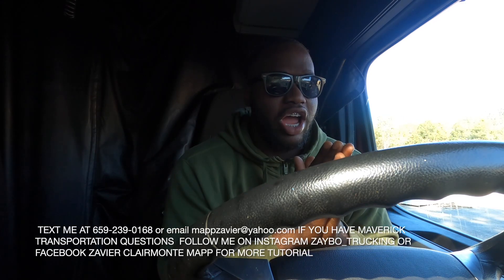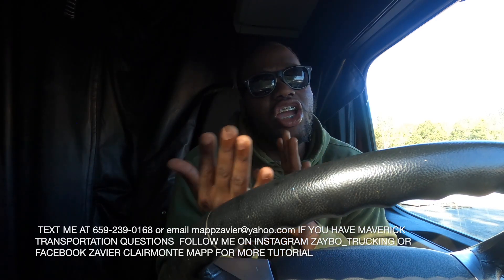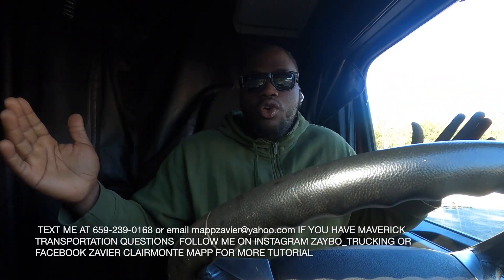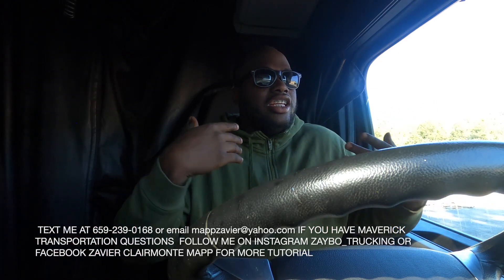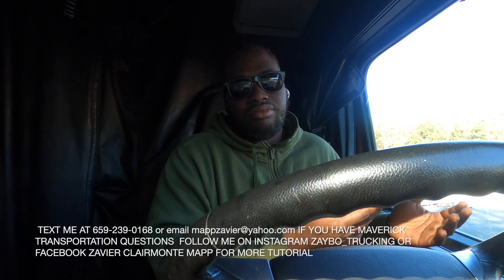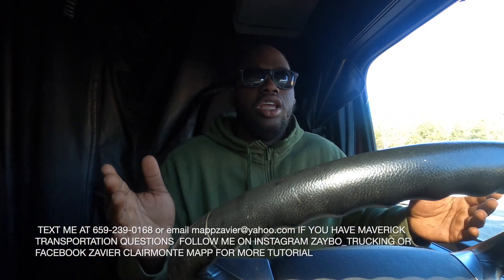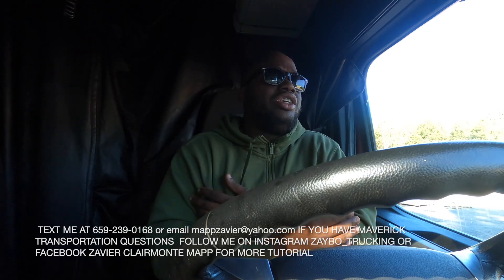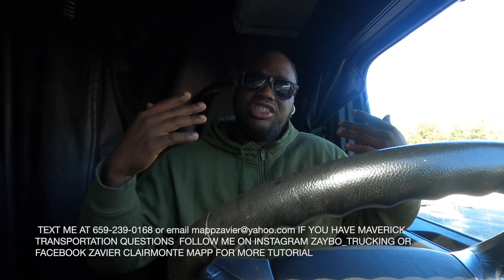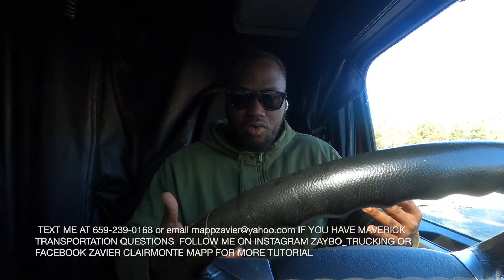We drive Monday through Saturday — sometimes you get home Friday, sometimes Saturday morning, sometimes Friday night. It's hard to say because you never know where you'll end up. If you're regional they're gonna work you back to the house. Flatbed over the road you're gonna be out two weeks at a time. Every account is different — some places don't even have a regional account, like Florida doesn't have a regional account.